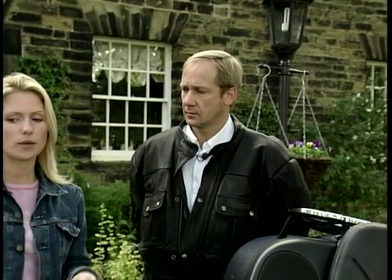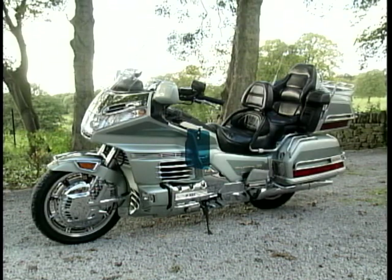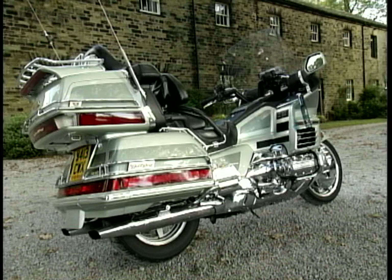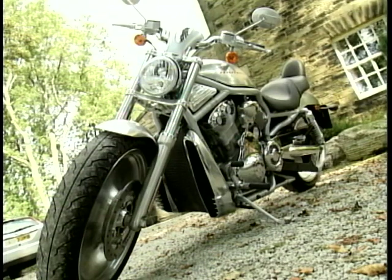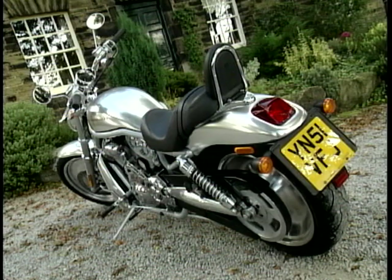Three bikes are on offer today: the BMW K1200LT at £10,000; the Honda Goldwing GL1500 at £12,500; and the Harley Davidson V-Rod at £13,000 — slightly over budget and described as a bit of a wild card entry.